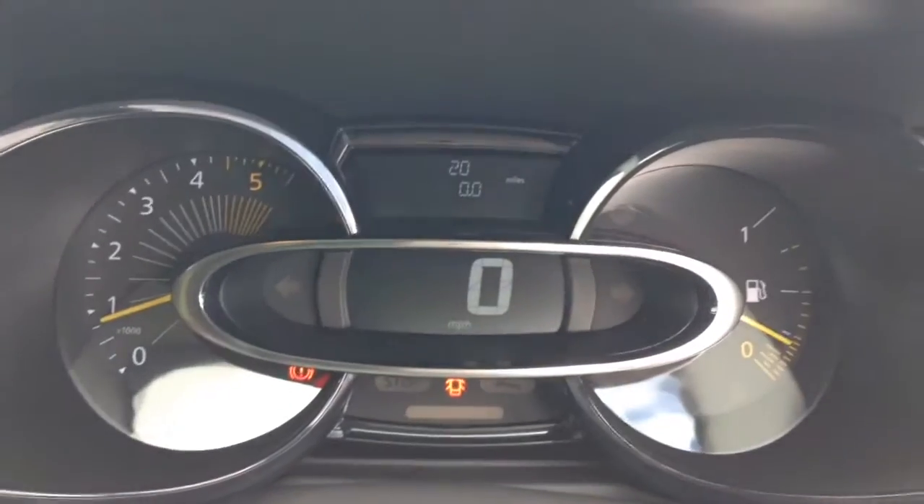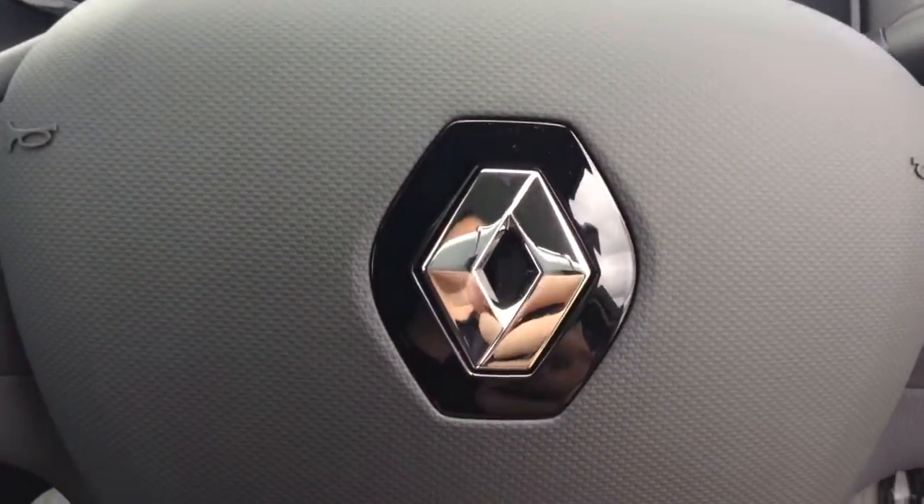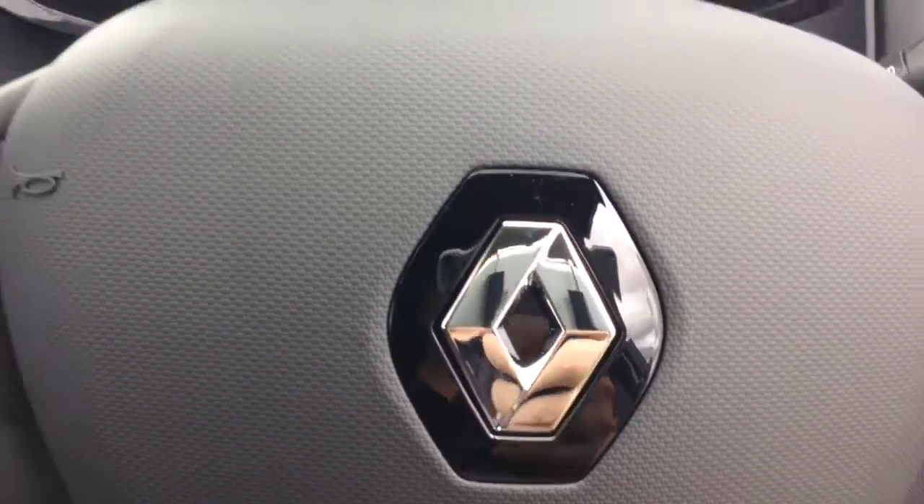On the main dash you can see this vehicle has done delivery mileage only. Thank you for watching this vehicle today. A quick reminder that there are service plans available on this vehicle from £9.95 per month.